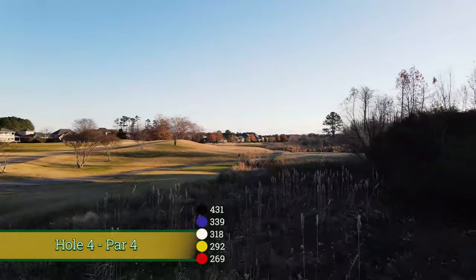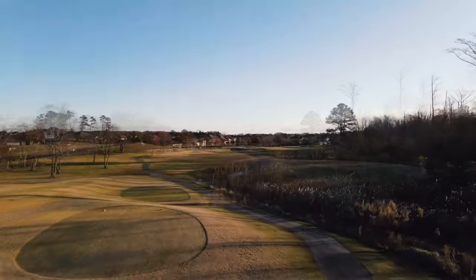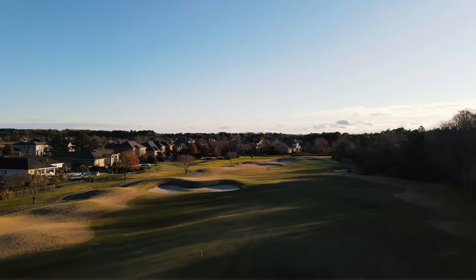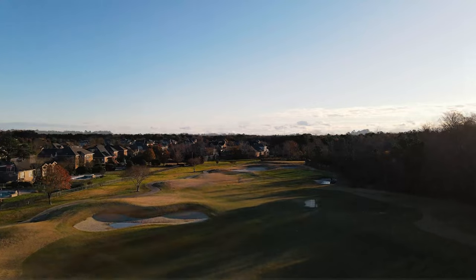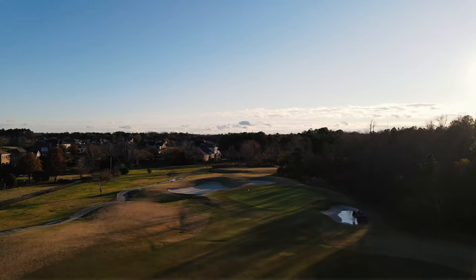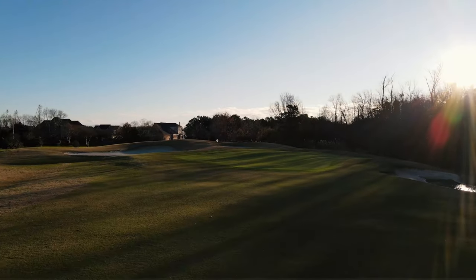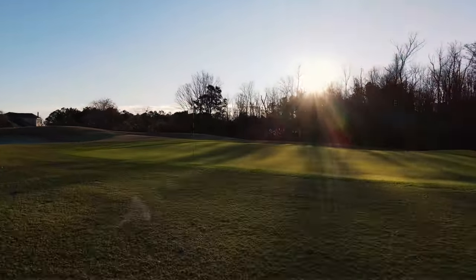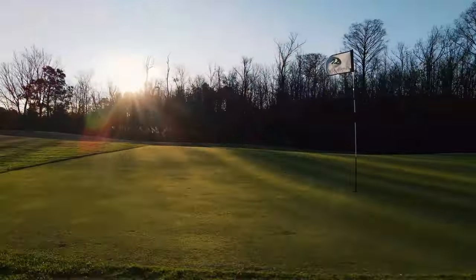Number four is a slight dogleg to the right par four. Always plays longer than the yardage. There's a big fairway bunker out there, woods and wetlands to the right, and then a very well-guarded green complex with a very slopey green from the back right to the front left. Certainly happy to make a four here when you can.